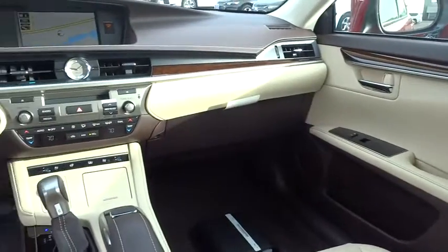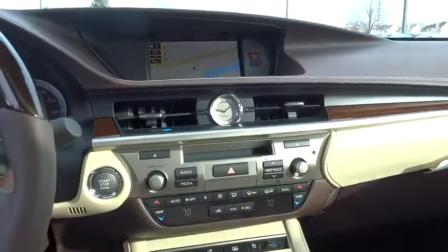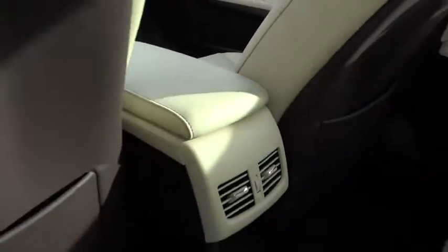Leather wrapped steering wheel, moonroof, power steering, adjustable steering wheel, aluminum wheels, keyless start, floor mats, cruise control, auto dimming rear view mirror, four-wheel disc brakes.